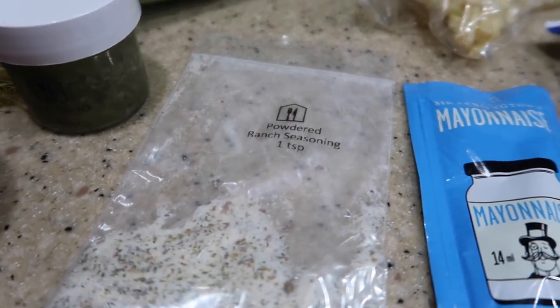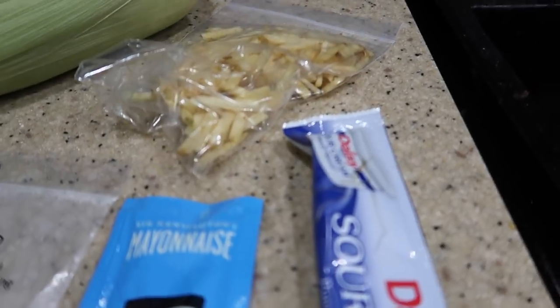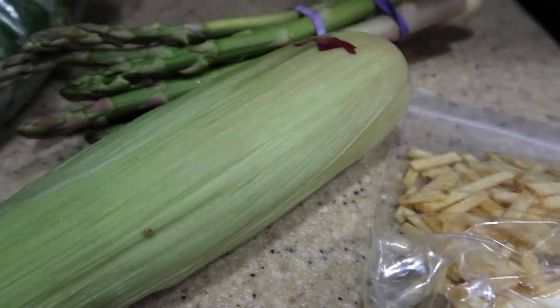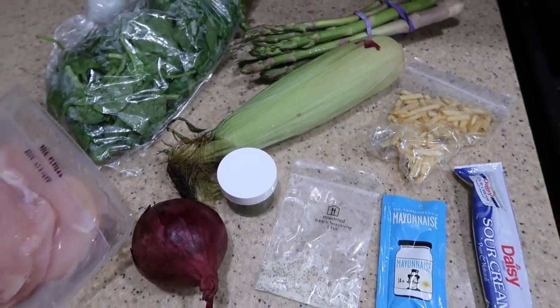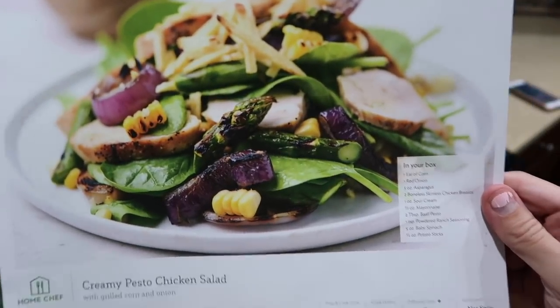It comes in the exact portion sizes you need with picture instructions, which makes it so simple because I like looking at pictures to see if it looks how it should at each step. Ever since becoming a mom, I had this idea that I'd make a fresh home-cooked meal every night, but sometimes it's just not realistic. This makes it so much easier — fresh ingredients at my door with simple instructions.